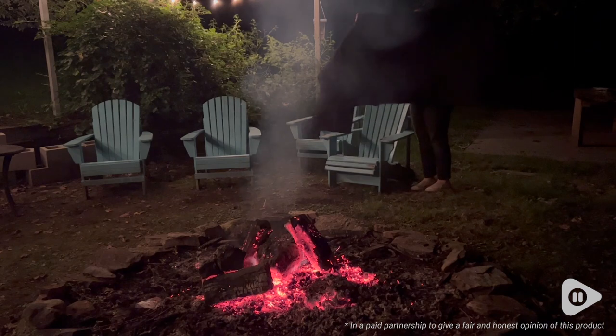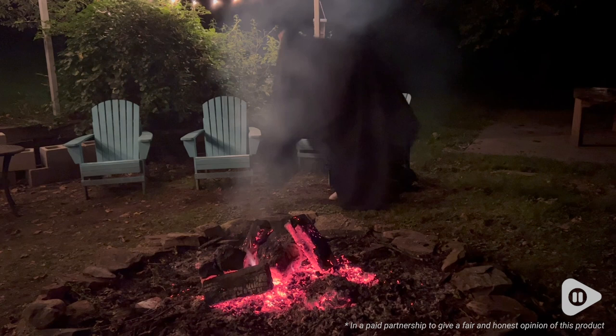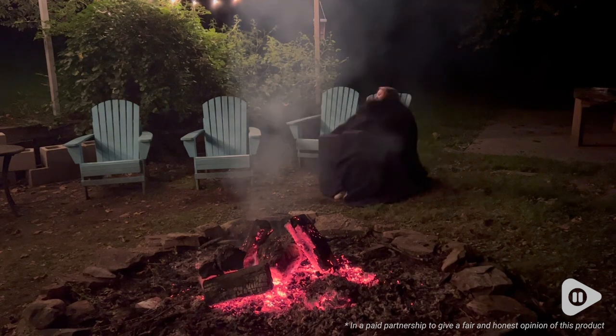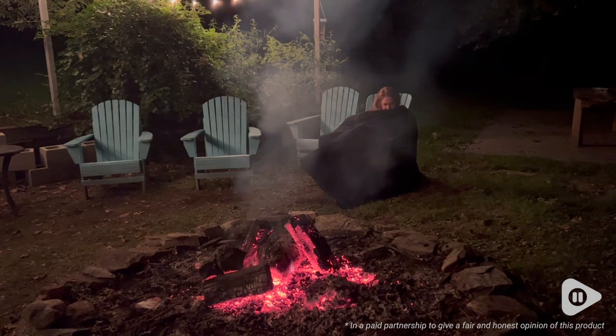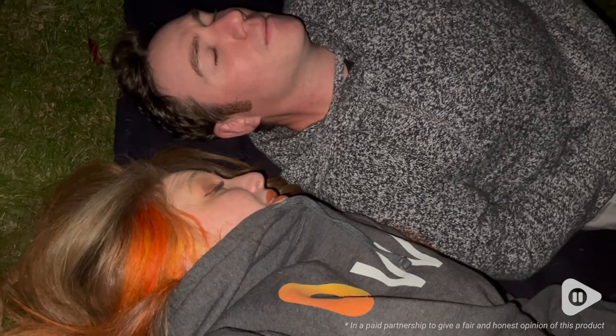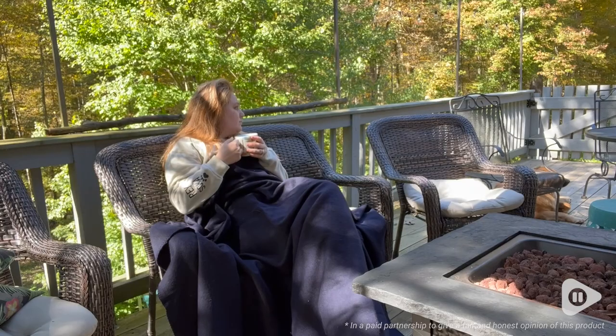It is perfect for those chilly nights out by the fire if you're camping, or you want to throw it in a survival pack — you know that you're going to be nice and warm. We used it outside one night to do some stargazing, and it kept us super warm on a chilly night.